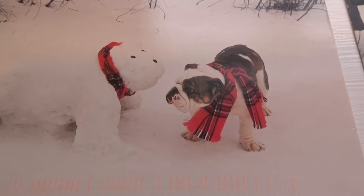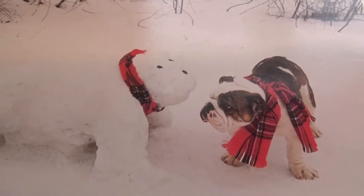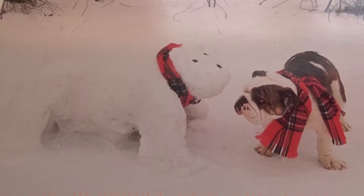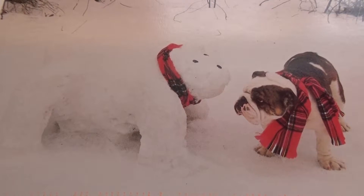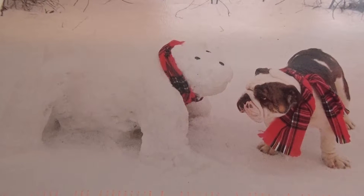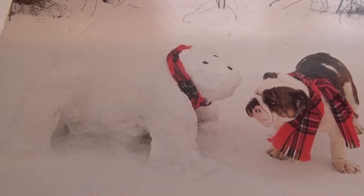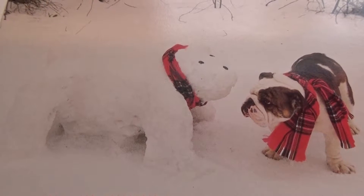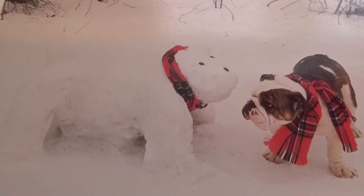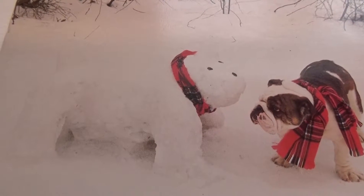Now this next one — look at this. This is so cute. Someone made Snoopy out of snow. And the dog's checking it out, like, he's got a matching scarf but he don't look like me. That's so cute. How do you like that one? That is neat. Nice postcard.